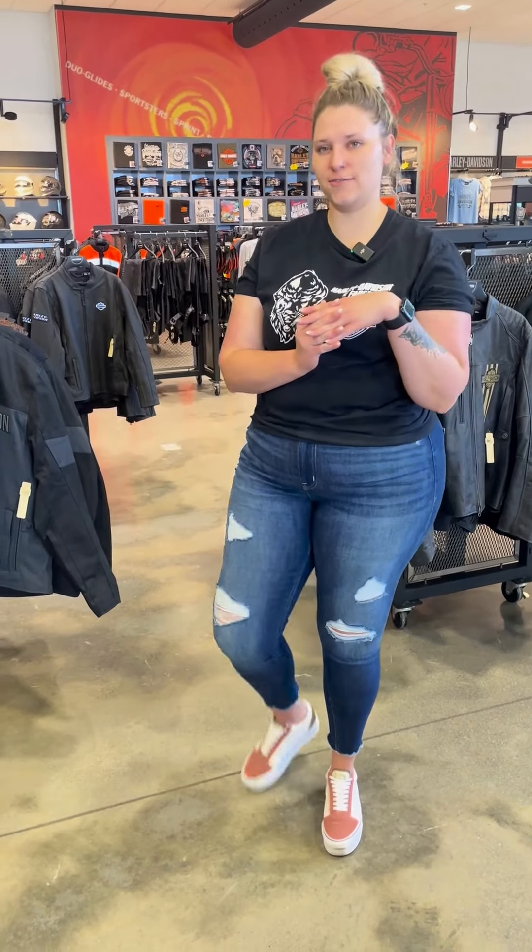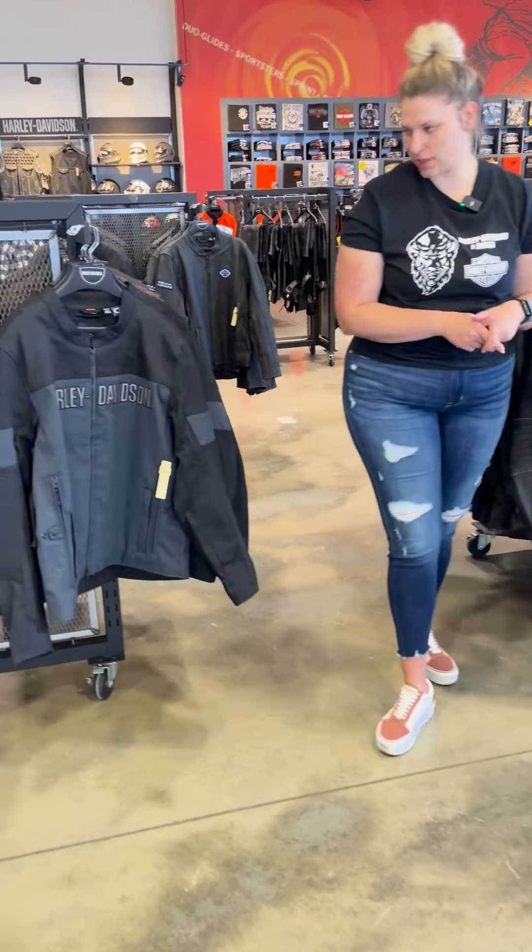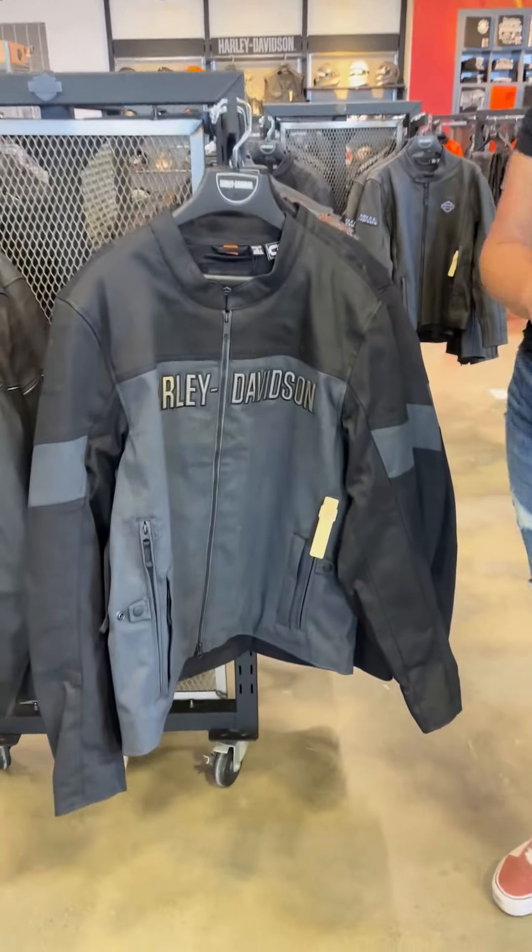What's up guys, Katie here at Harley-Davidson of Fargo. It is the Summer of Willie G and we got some new Willie G gear in.